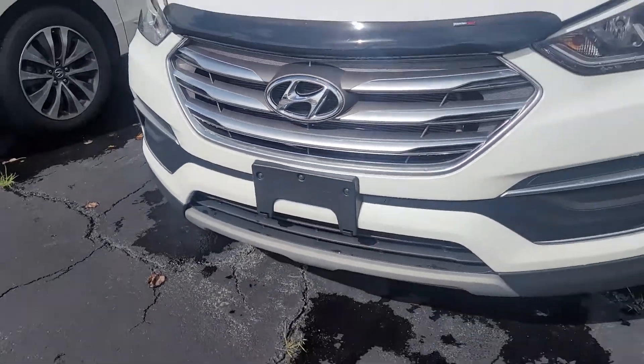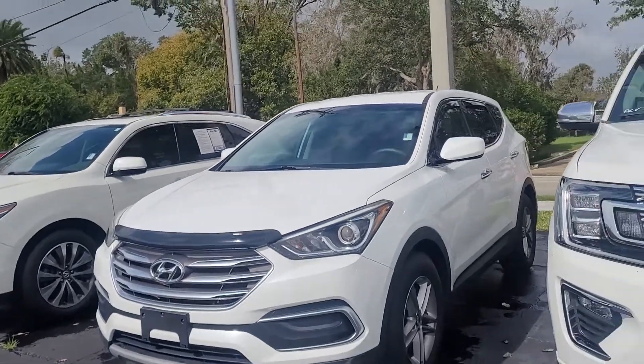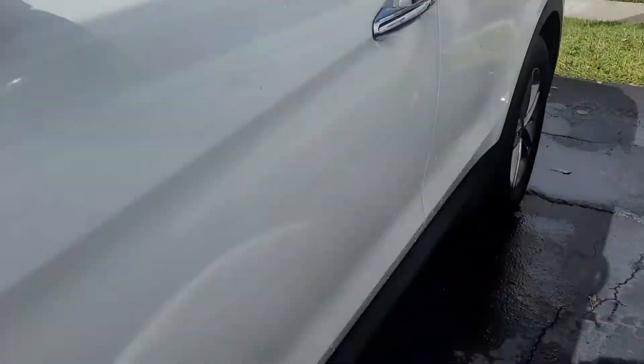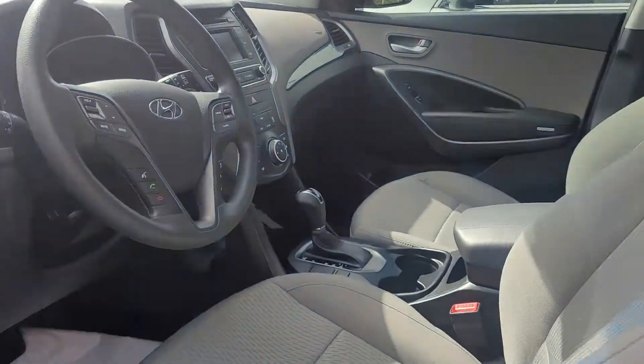This is Joe from Richie Autos in Daytona Beach. This is a 2018 Hyundai Santa Fe Sport — real clean looking vehicle, super low miles. I'm going to look at the inside here for you. It's got about 28,000 miles on it.